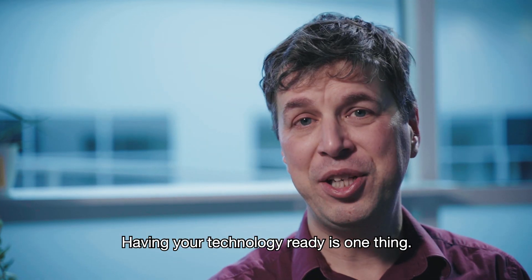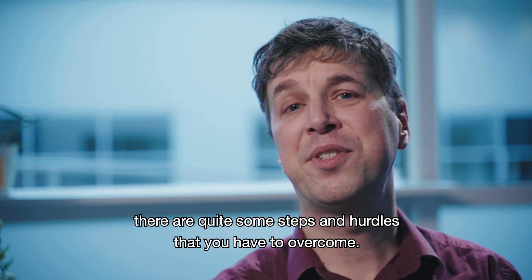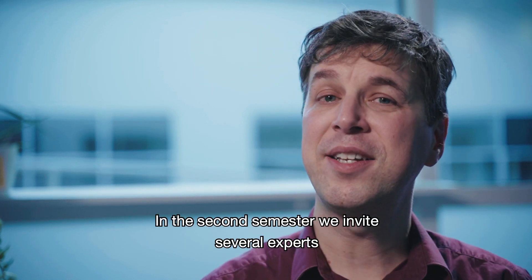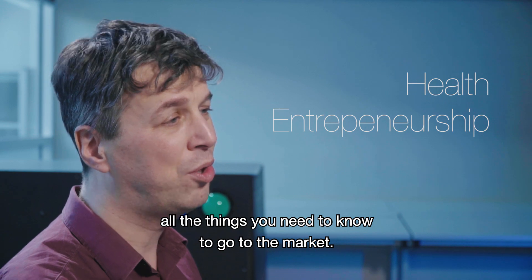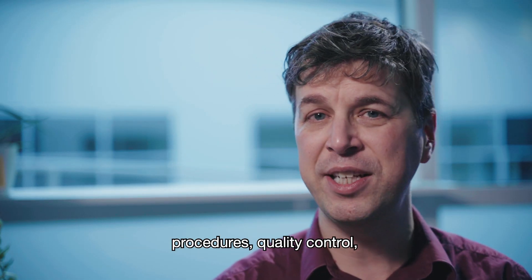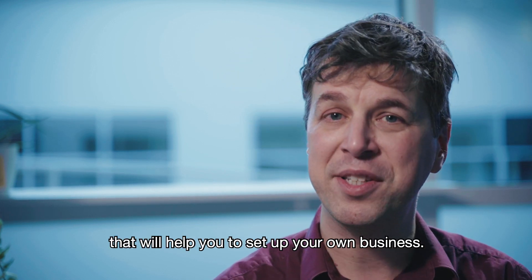Having your technology ready is one thing, but before you have a market-ready product there are quite some steps and hurdles that you have to overcome. In the second semester we will invite several experts who will come and share with you all the things you need to know to go to the market. They will talk about standards, regulations, procedures, quality control, ethics, and business models that will help you to set up your own business.